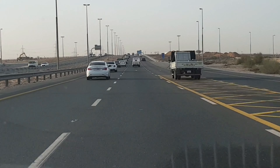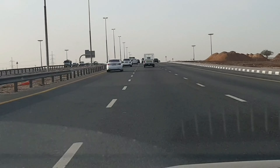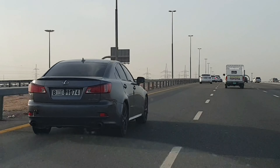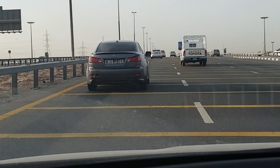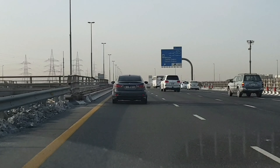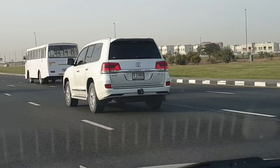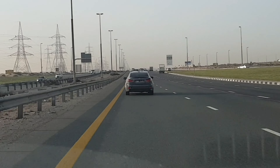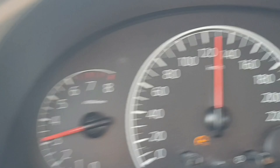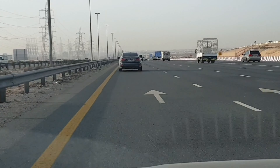Sonata changed lanes. Oh, I got a Lexus on my left — I cannot change lanes right now. Let me let the Lexus pass me. It's an IS 250, and then we change lanes now. Now we are just behind the Lexus. Still behind the Lexus. Current speed now is 130. I think the Sonata is in front of the Lexus.